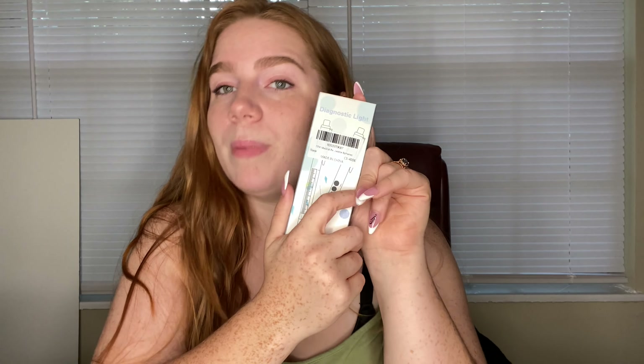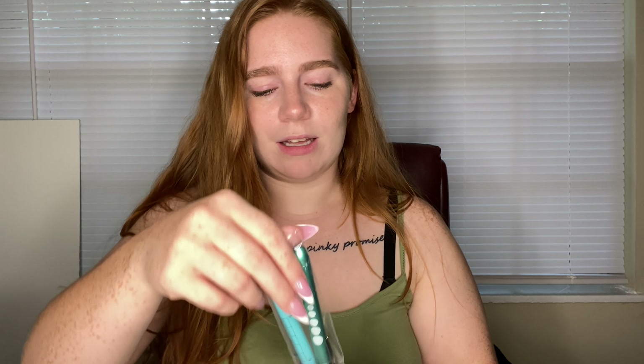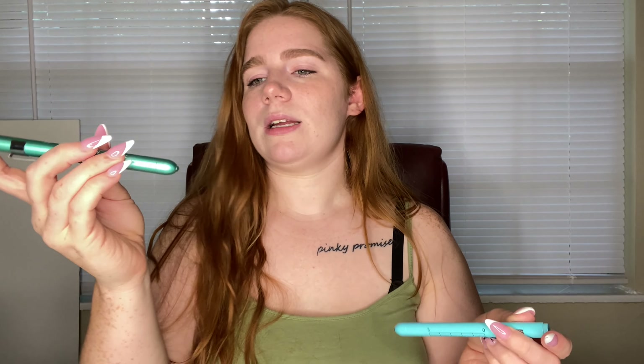Almost last but not least: pen lights. I got these on Amazon — they come in a pair. One is a dull blue and the other is a pretty sea aqua green. They clip into your scrubs and have pupil size measurements in millimeters on the side, and you can also measure on the other side. Just a little click of the button on top and you can check their pupils — just don't make a loud noise with it because you might freak the animal out.